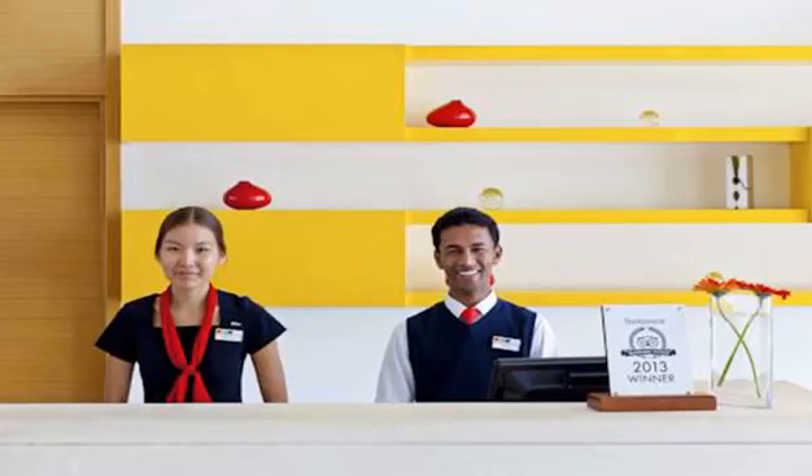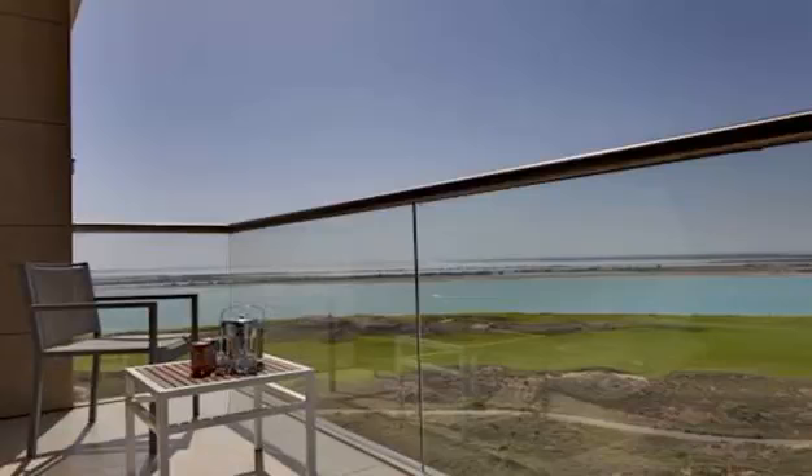Guests can play tennis on the Floodlit Court, and younger guests can enjoy the play area. The Abu Dhabi Park Inn is located less than 3 kilometers from Ferrari World Amusement Park and Yas Waterworld. Abu Dhabi International Airport is just a 7-minute drive away, and on-site parking is free.